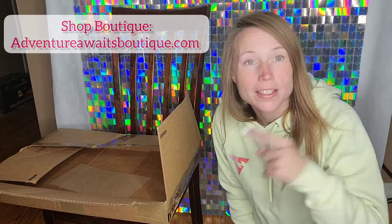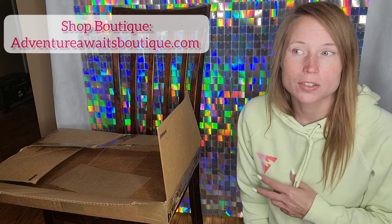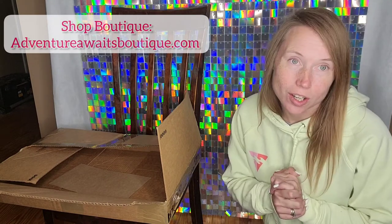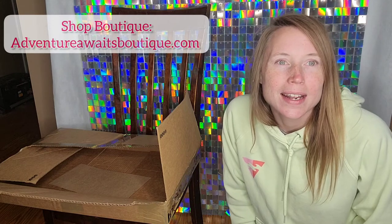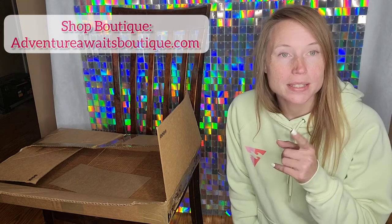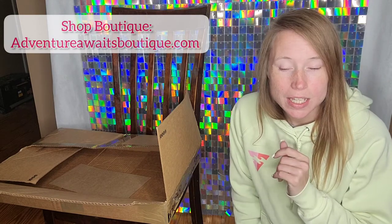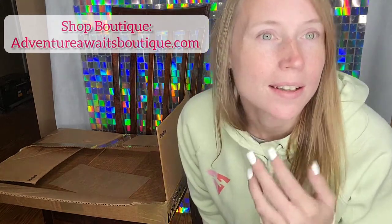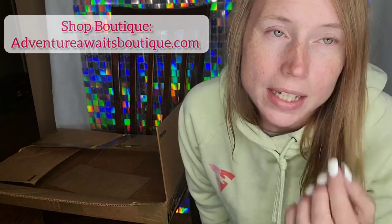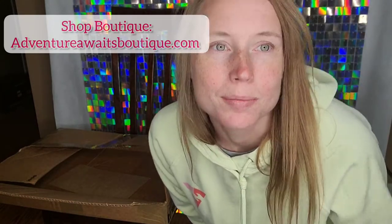Don't forget to check out Adventure Awaits Boutique dot com and also my Pharmacy link in the comments. They did just launch some yummy shakes today and I'm super excited to share those with you guys. I'm also going to be taking my collagen shot review after this — if you're skipping out on the collagen, you need to hit me up because this collagen is amazing. I'm not wearing any makeup today, my rosacea has subsided, the bumps on my face have gone down tremendously. I am in love with my skin.